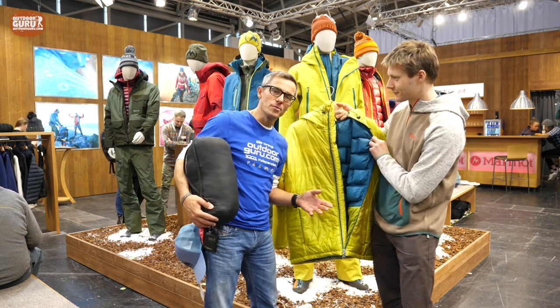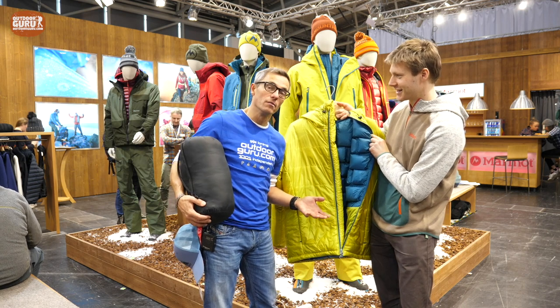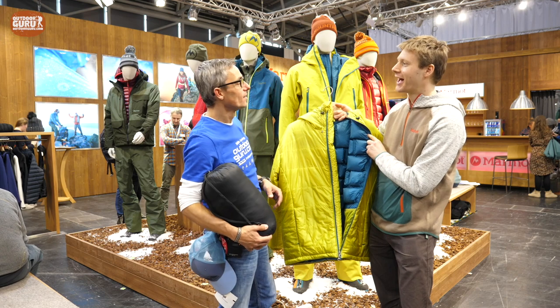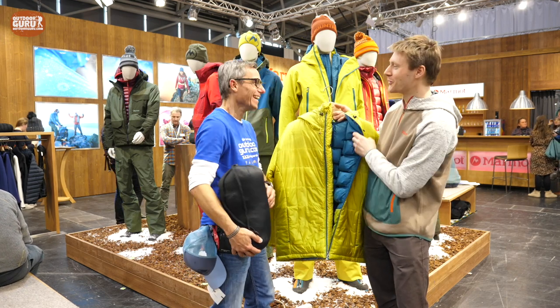I'm just pretending to be stupid, but I was on the ISPO jury meeting, so I know that they actually won a gold award for this. Congratulations — we're really pleased by the gold award.